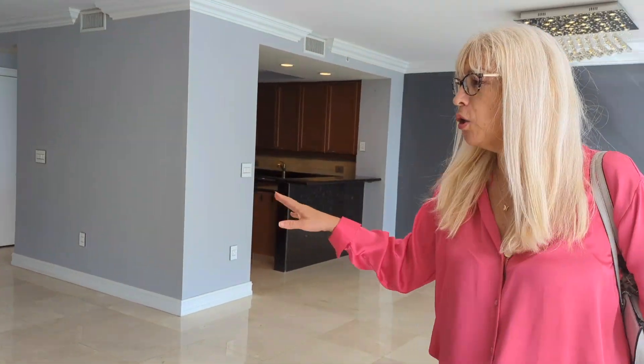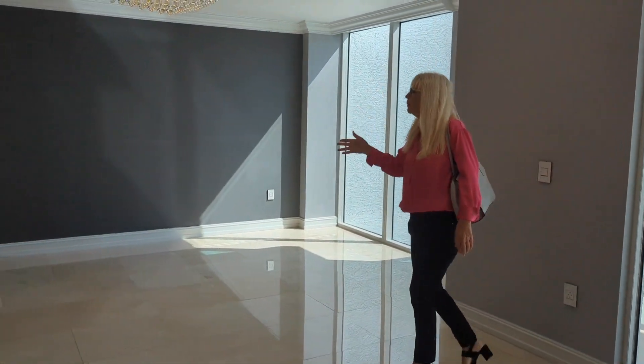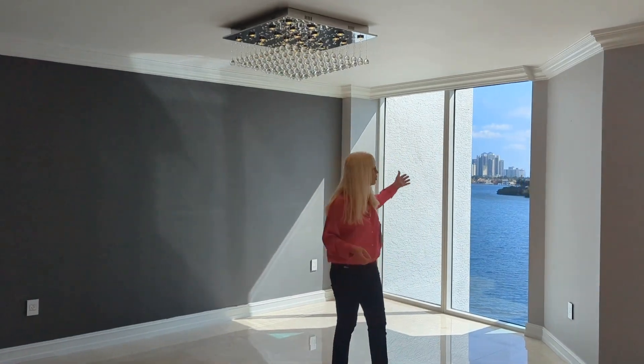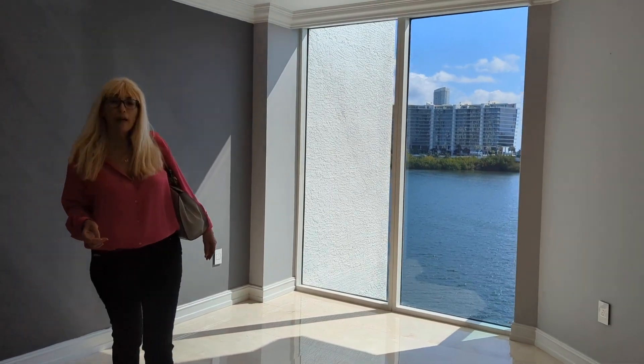Super spacious living room. Dining area with a beautiful chandelier here. And floor-to-ceiling windows and sliding doors — everything is floor to ceiling, maximum sunlight.